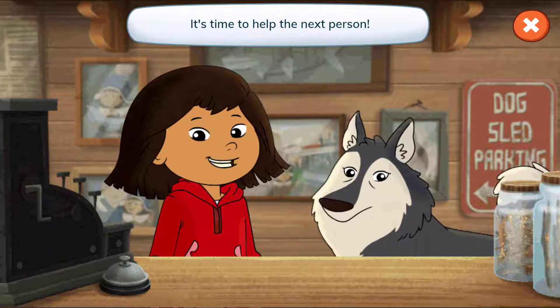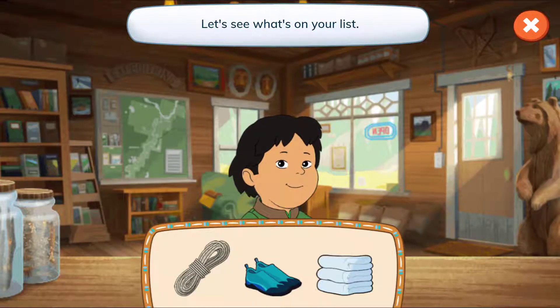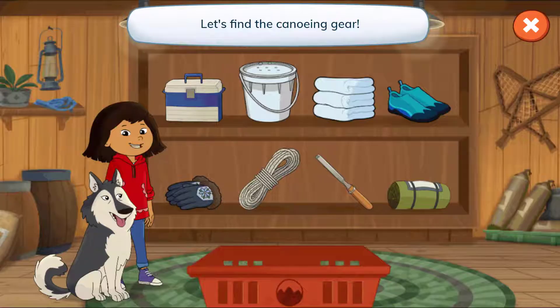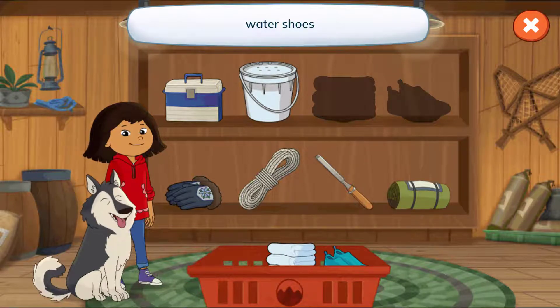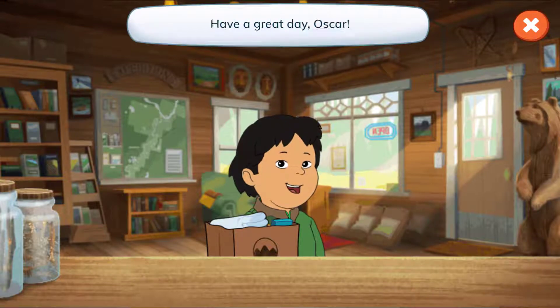It's time to help the next person. Hi, Oscar. Let's see what's on your list. A rope, water shoes, and towels. Tap the arrow to find each thing. Let's find the canoeing gear. Towels. Water shoes. A rope. We did it! Have a great day, Oscar.